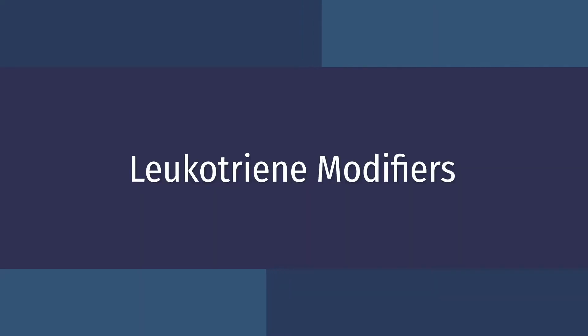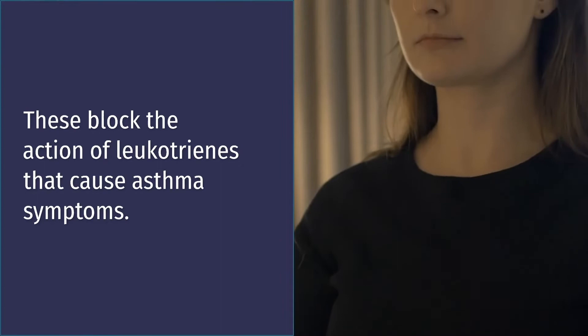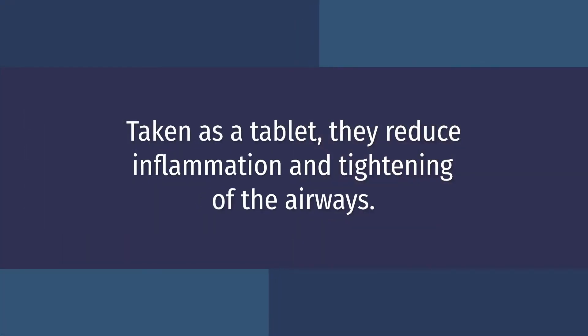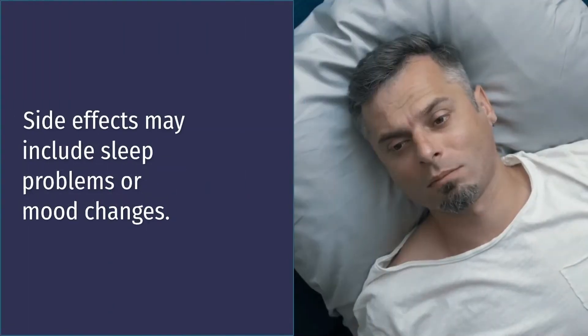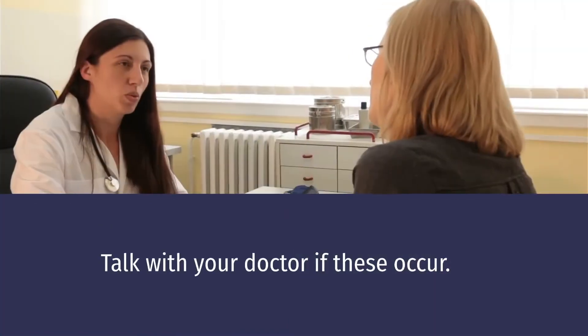Leukotriene modifiers. These block the action of leukotrienes that cause asthma symptoms. Taken as a tablet, they reduce inflammation and tightening of the airways. They do not relieve a sudden asthma flare. Side effects may include sleep problems or mood changes. Talk with your doctor if these occur.